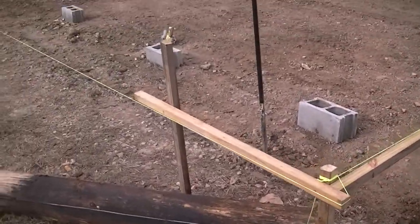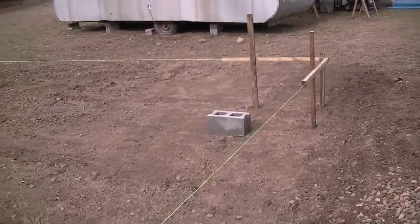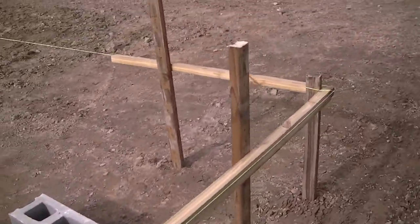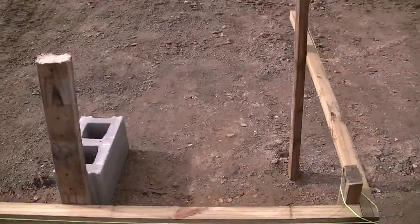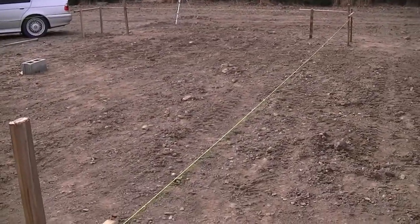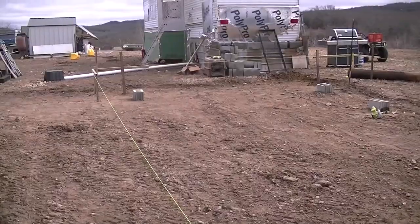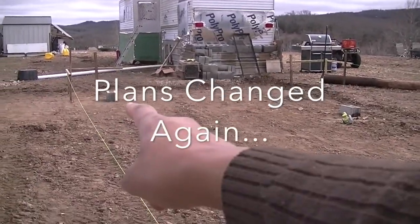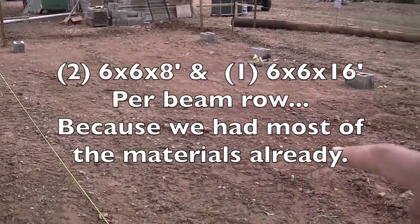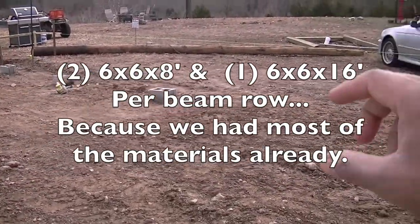We got our corners in. Now since our build style has changed, looks like we're going to have to buy some more materials. So we're going to have our 2x12s come in here — we're going to have three rows of them, two sets of 2x12s, nailed together and overlapping.